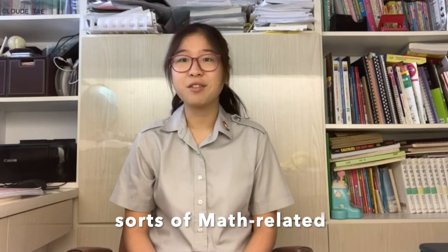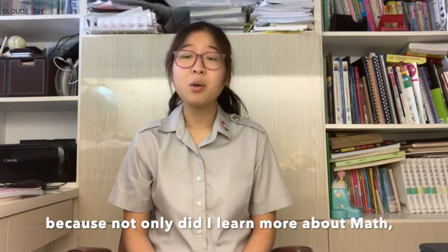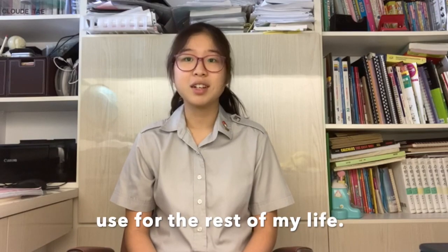We got to try out all sorts of math-related activities that were out of the ordinary math syllabus in AIM, which really broadened my knowledge. I really enjoyed learning how to code, because not only did I learn more about math, I also picked up a skill which I could use for the rest of my life.